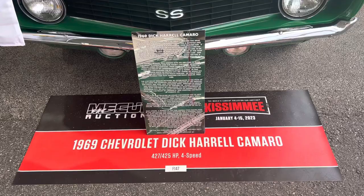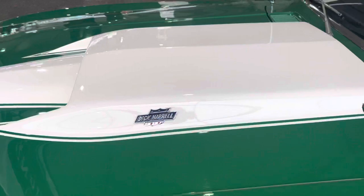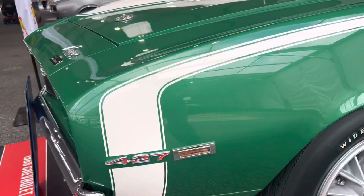Good morning, Muscle Car Corner bringing another beautiful GM product — a 69 Dick Harrell Camaro, 427 car. This was built by Dick Harrell. This car is simply fantastic, a 427 Camaro. Man, it just don't get much better than this.